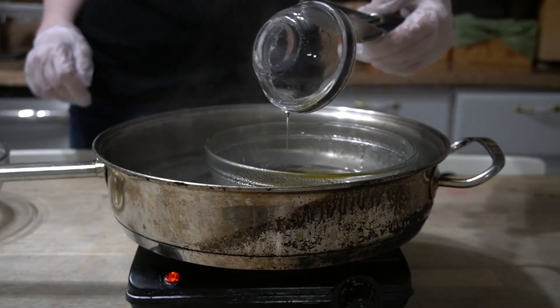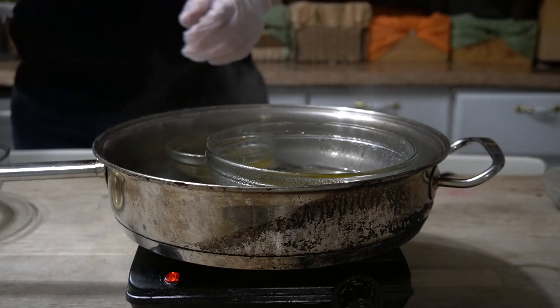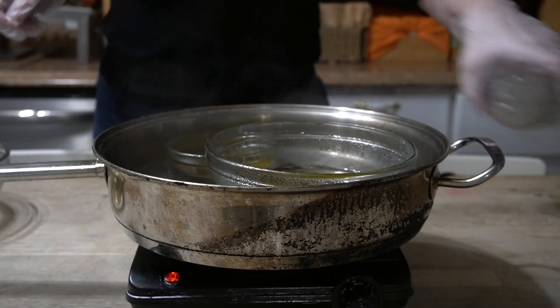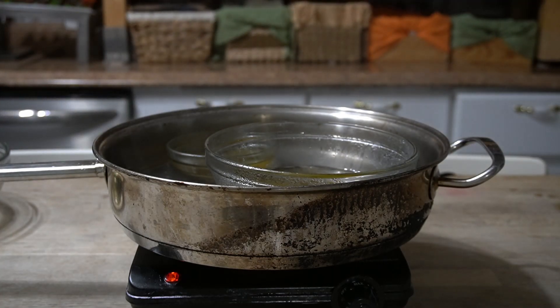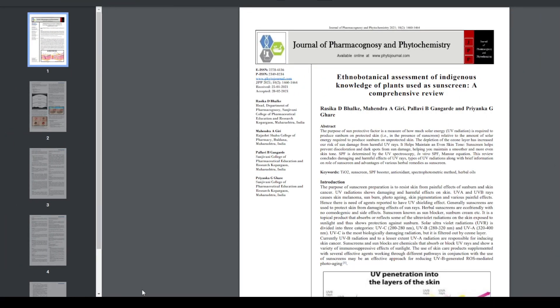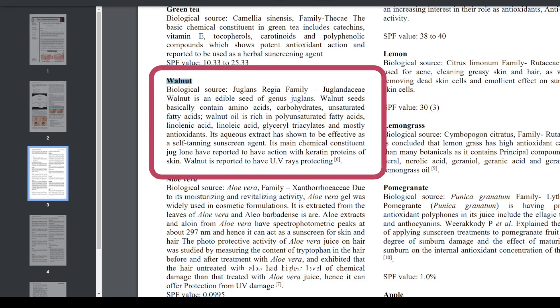It turns out, if we look for modern research on whether walnut oil offers sunscreen protection, we find a few studies that support this idea. In one 2021 paper published in the Journal of Pharmacognosy and Phytochemistry, titled 'Ethnobotanical Assessment of Indigenous Knowledge of Plants Used as Sunscreen,' it states that walnut oil's aqueous extract has shown to be effective as a self-tanning sunscreen agent. Its main chemical constituent is juglone, which has been reported to have action with the keratin proteins of the skin. Walnut is reported to have UV ray protecting properties.